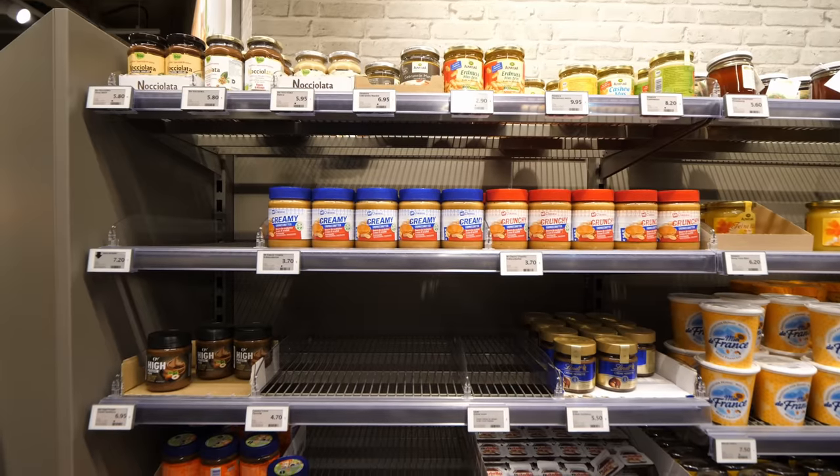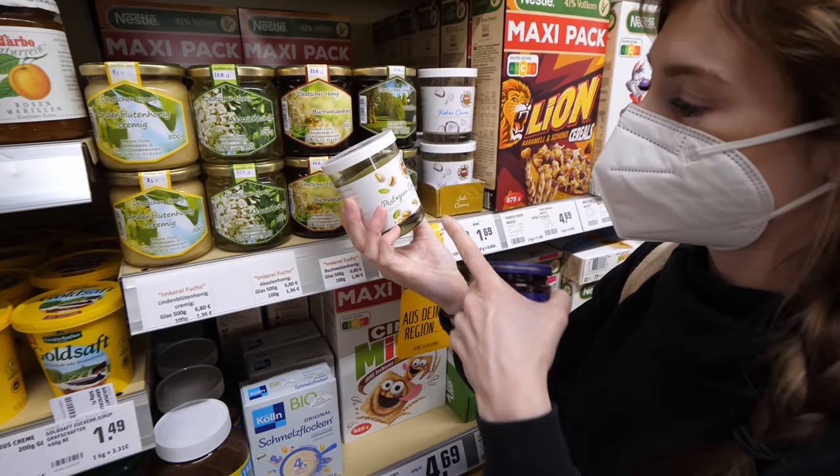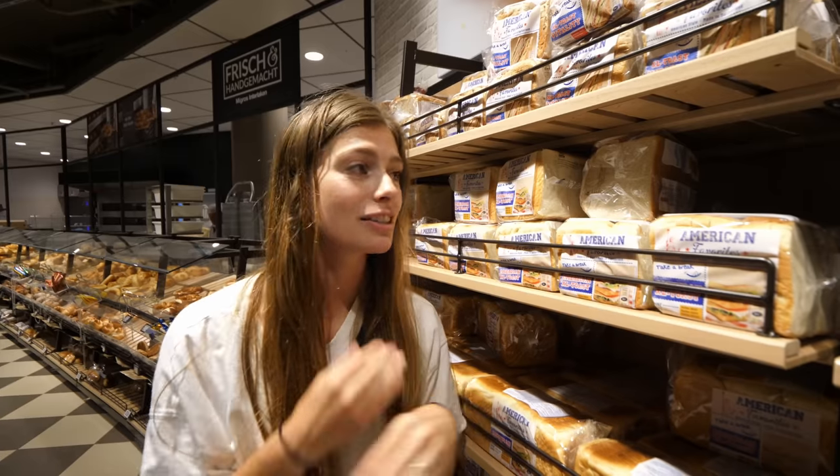Of course we had to check the peanut butter selection — it's quite limited, but we expected that since not everyone loves peanut butter like we do. One thing we've come to love living in Europe is the wide variety of creamy spreads — pistachio cream, white chocolate cream — though the selection here is surprisingly limited compared to German supermarkets. Bottom line: don't buy certain spreads here.